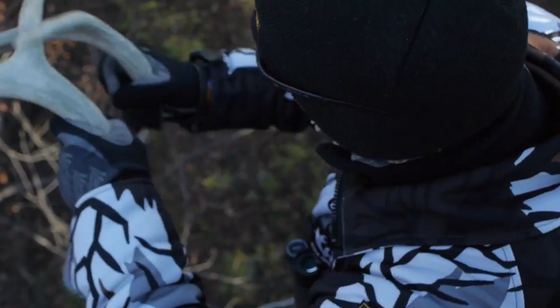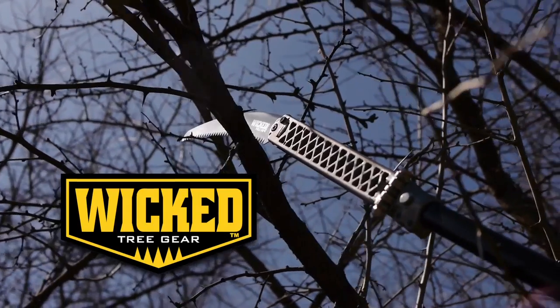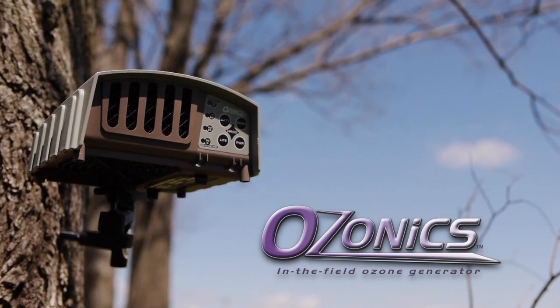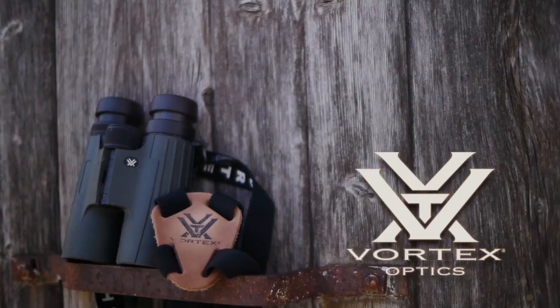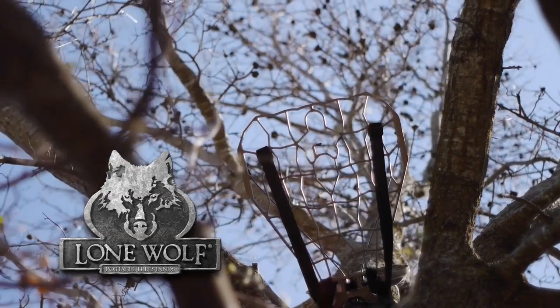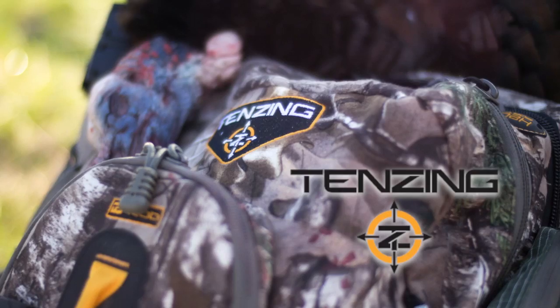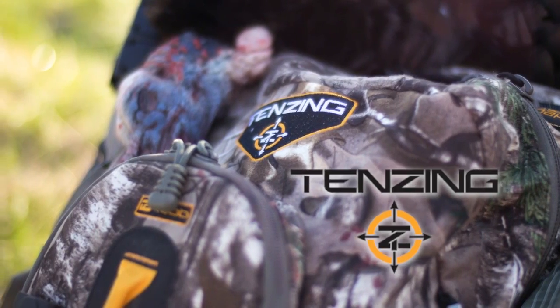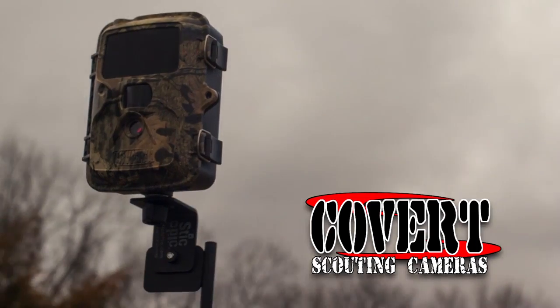This episode of Whitetails Inc. is brought to you by Wicked Tree Gear, Ozonics — scent elimination that works — White Knuckle Productions, Vortex Optics, Lone Wolf Tree Stands, Sticking Thick Trail Camera Mounting System, Tenzing Outdoors, Arborware, and Covert Trail Cameras.